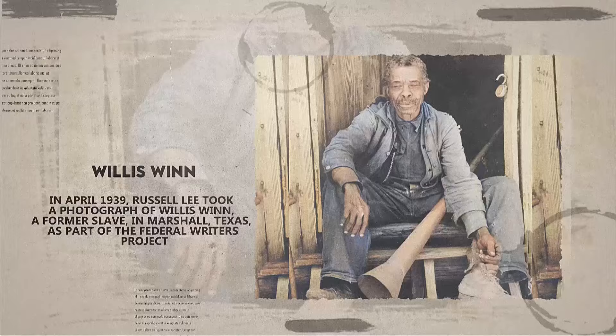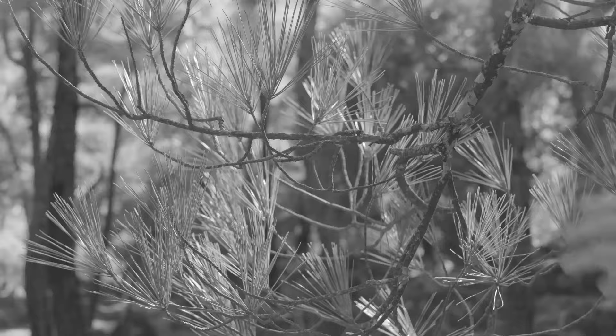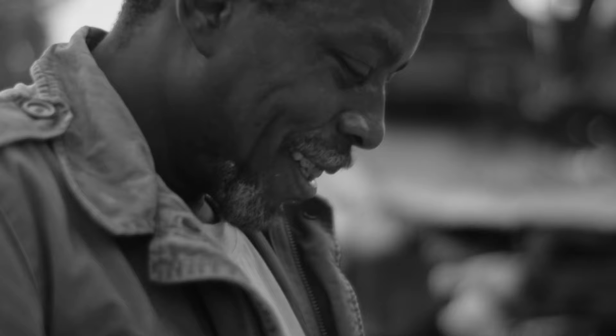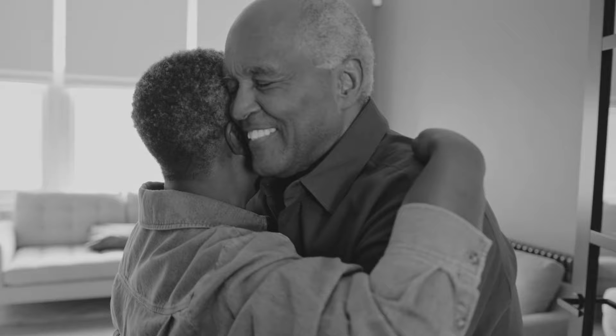Number 4: In April 1939, Russell Lee took a photograph of Willis Wynn, a former slave in Marshall, Texas, as part of the Federal Writer's Project. The photo shows Willis holding a horn, which was used by plantation owners to signal the start of work for slaves each day. At the time, Willis claimed to be 116 years old. Born in Louisiana, Willis was enslaved by a man named Bob Wynn, who told him his birthday was March 10, 1822. When Lee met him, Willis was living alone in a small log cabin behind the Howard Vestal home on Powder Mill Road, just north of Marshall, getting by on a modest old age pension of $11 per month.